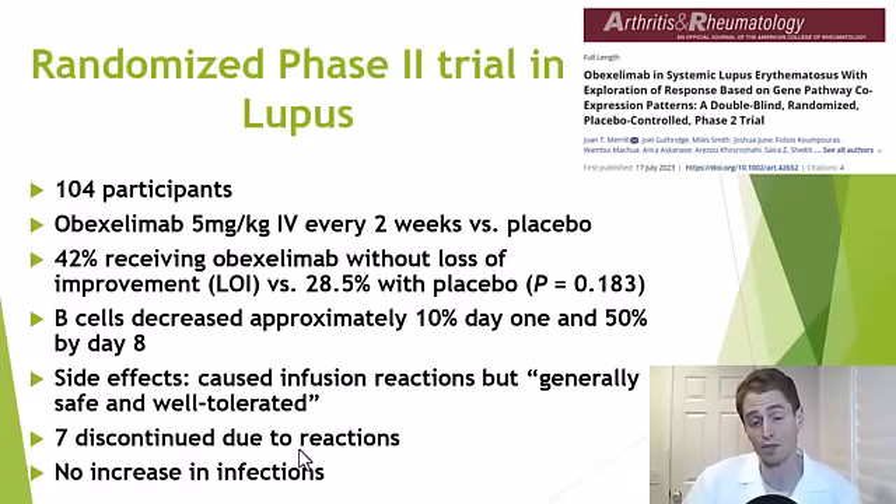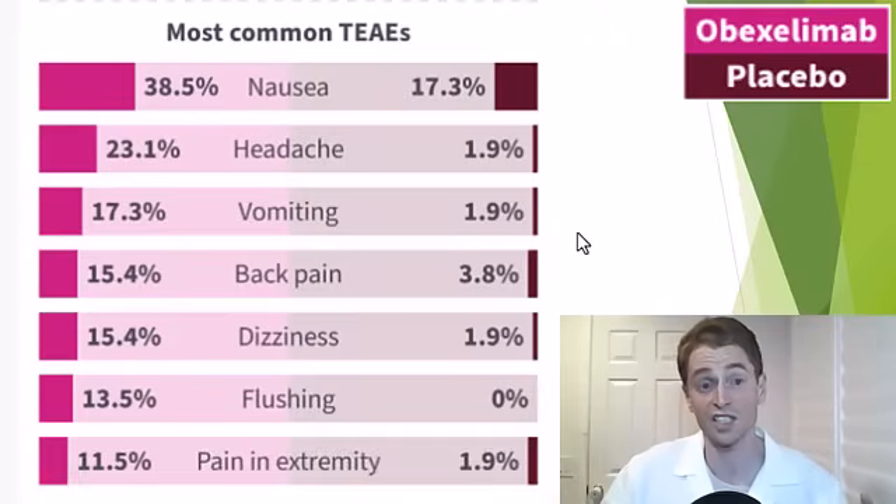Seven stopped treatment due to reactions, so some kind of reaction to the IV form seems common. Lupus has many well-established therapies, so maybe people weren't willing to continue in a clinical trial if they had any side effect. Side effects in the lupus trial included nausea, headache, vomiting, back pain, dizziness, flushing, and pain in the extremities — all clearly more common than with placebo.